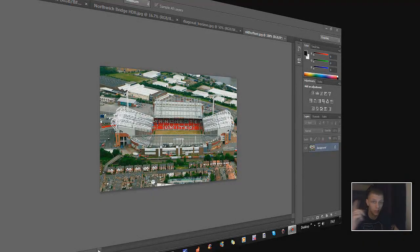Hi guys, this is hopefully going to be a quick video just showing off the new features and the first look at Photoshop CS6. I've been really excited for this to come out. I've only got the beta at the moment, but I thought I'd show you some really good features that are new to Photoshop and hopefully help you out in the future.